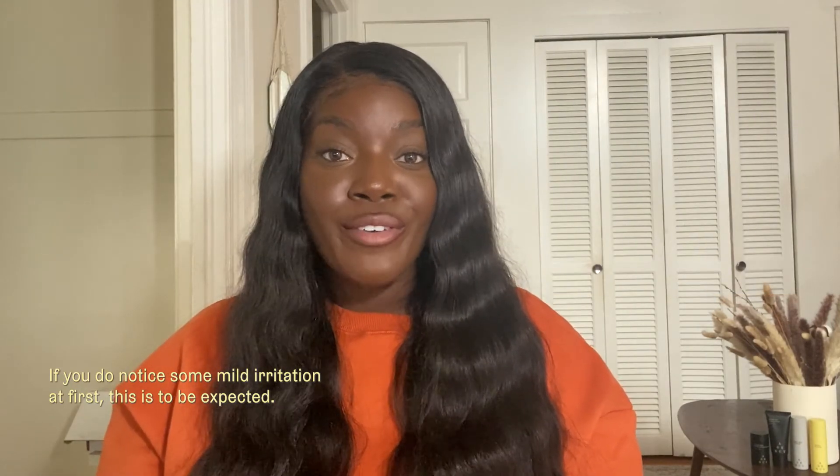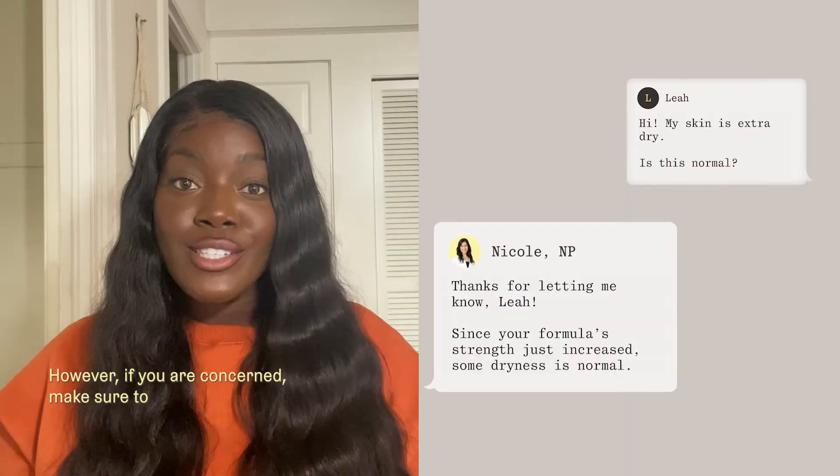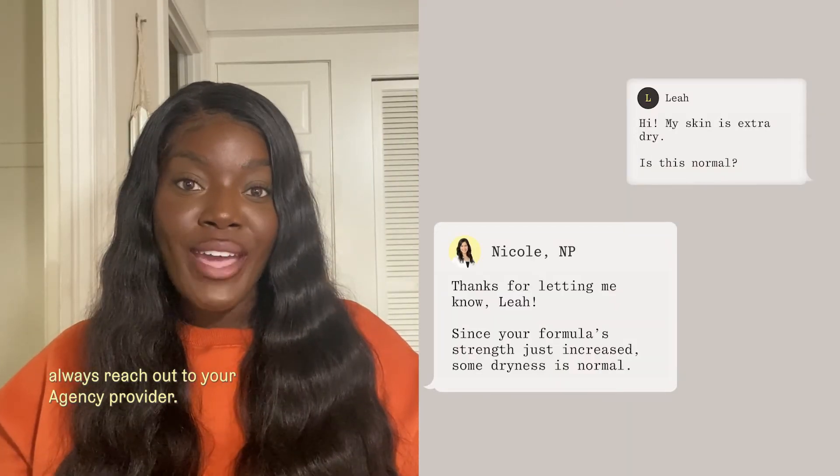If you do notice some mild irritation at first, this is to be expected. However, if you are concerned, make sure to always reach out to your Agency provider.